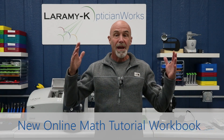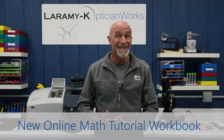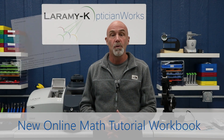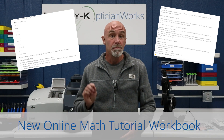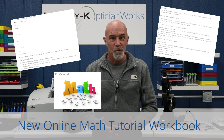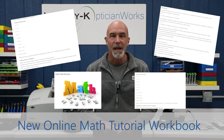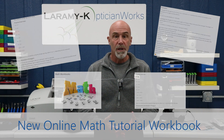Kim, a math teacher and adult learning specialist, has given us an entire new math tutorial workbook. We have added Kim's new version and moved both Math Workbook 1 and Math Workbook 2 online — with lots of new examples and lots of practice questions.